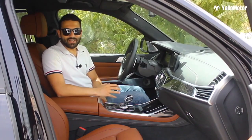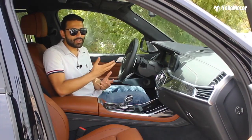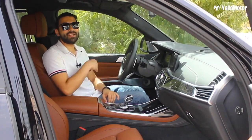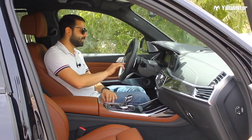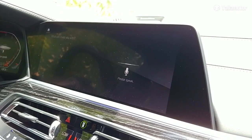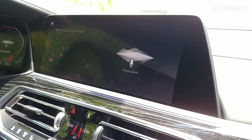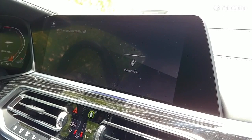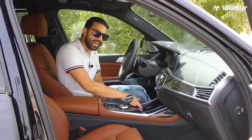Insanely cool feature number three: many cars nowadays have a voice command system, but not all work well. The one in the BMW X7 works every single time, and you don't need to memorize commands — you simply have a conversation. For example: 'Hi BMW.' 'Hello, what can I help you with?' 'I'm feeling hot.' 'Which temperature shall I set?' '19 degrees.' 'I've set the temperature in the driver's area to 19 degrees Celsius.'